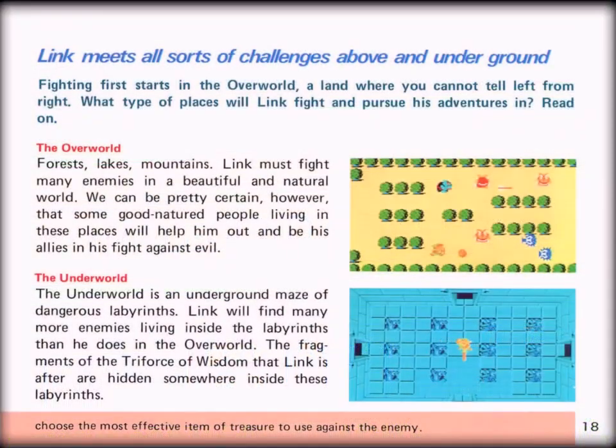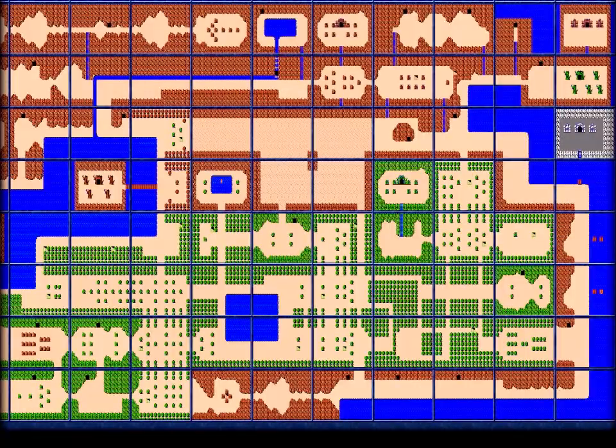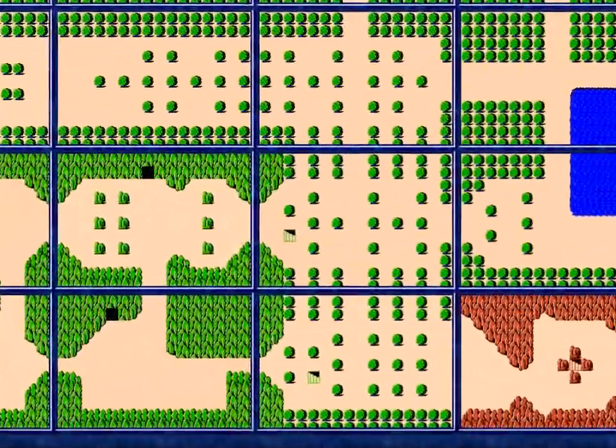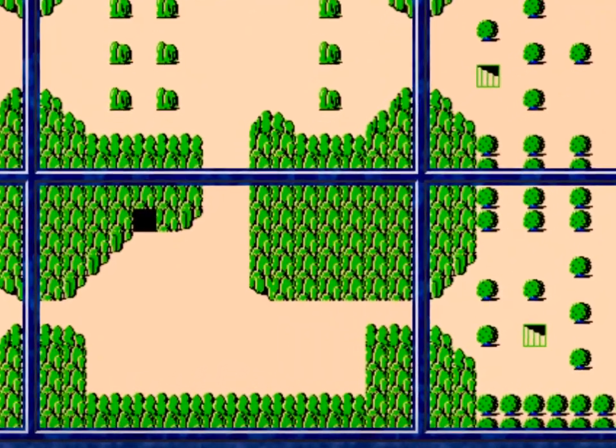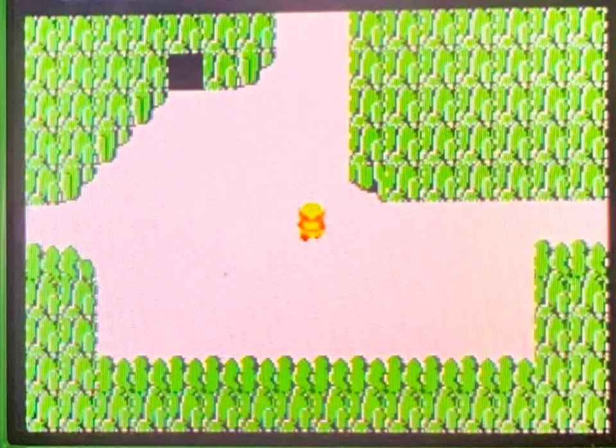The quest starts in the overworld, made up of lush green forests, crystal clear lakes, and sprawling meadows, but later the journey shifts to the dark underworld — one of labyrinths and mazes, where fragments of the Triforce must be sought and collected. And as with any quest or journey, a map is essential.